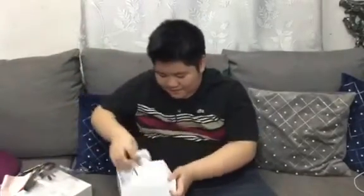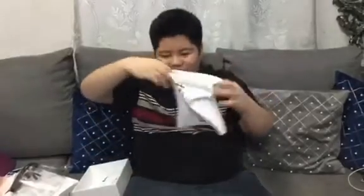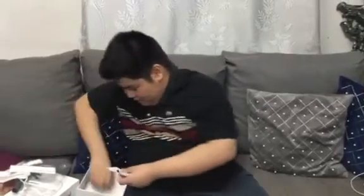This is the actual shield, the carrying bag or pouch for the shield, the face shield cleaner, and stickers. So let me show you all of these.